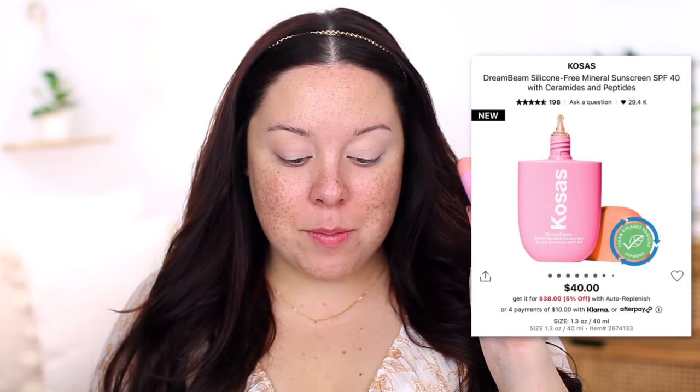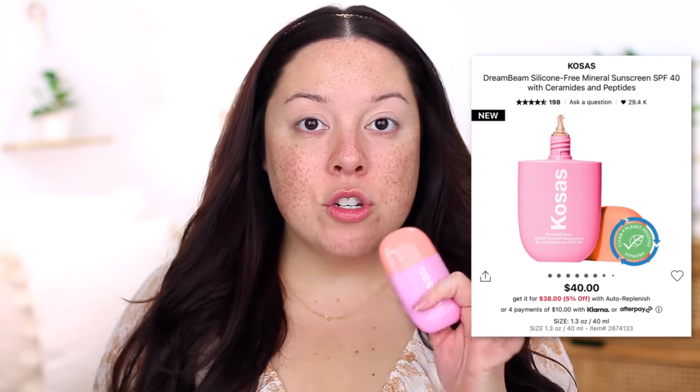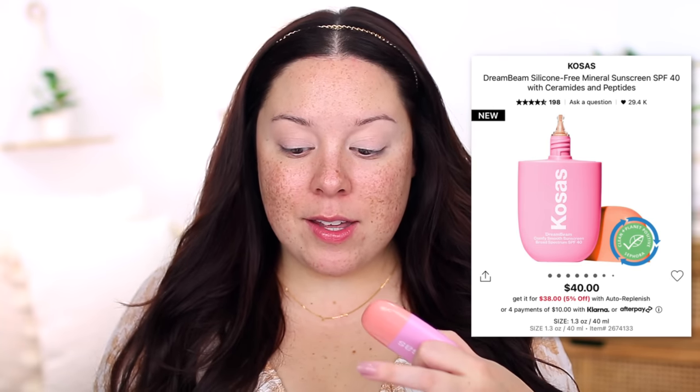I got this product in the mail from Kosas — I don't think I've ever gotten PR from them before. It is a sunscreen, so I thought I would try it out. Kosas is very hit and miss for me. There are products I love, like the concealer and the brow gel, but the majority don't work out for me, like the bronzer, the powder, and the foundation. So we'll see how this goes.